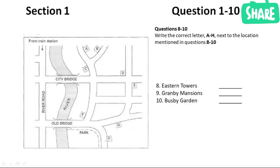The road bends to the right round the park, and if you follow along, you'll find Granby Mansions there on the left side. That's a great location with lovely views of the park. And you said there was one more? Busby Garden, yes. From the station, cross over City Bridge. Keep going through the first crossroads until you come to the second crossroads. Busby Garden will be facing you over to the right side. It's very convenient for the shops.